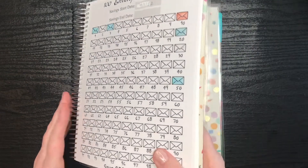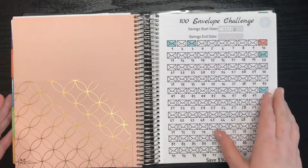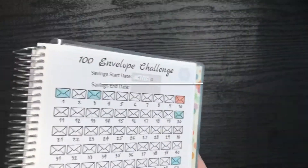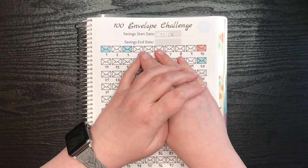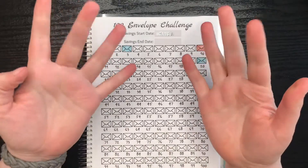That is pretty much it for this cash stuffing. I hope you enjoyed it. If you did, please give it a like, comment, and subscribe. And I will see you next time. Bye, guys.